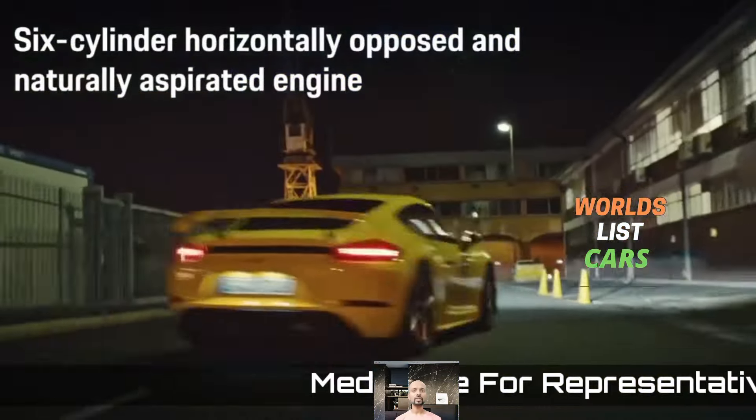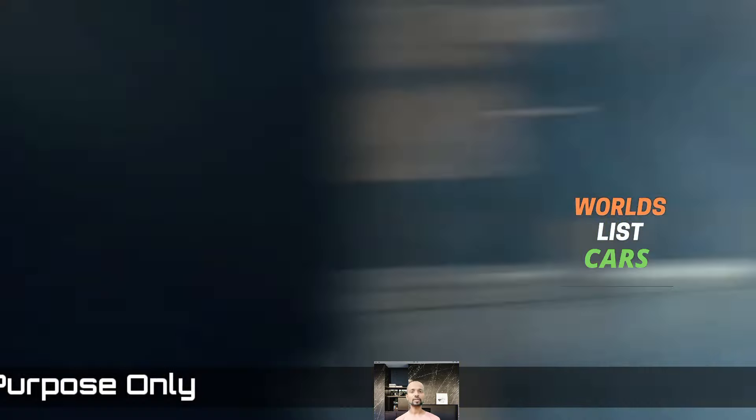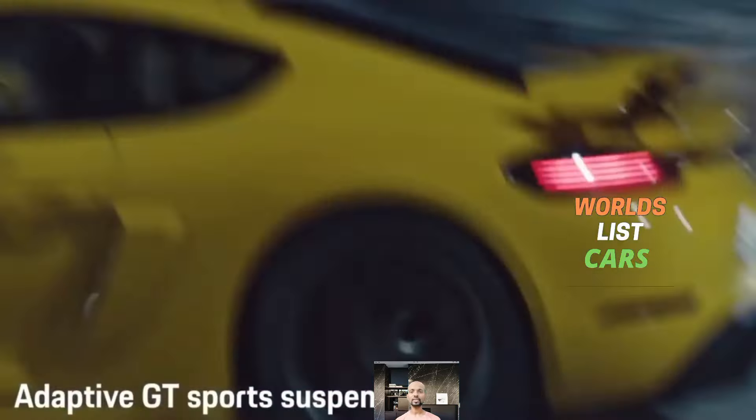Welcome back to my YouTube channel World's Car List. If you're new here, please subscribe for upcoming car news. Even with its base turbo four-cylinder engine, the Boxster is a fantastic sports car.